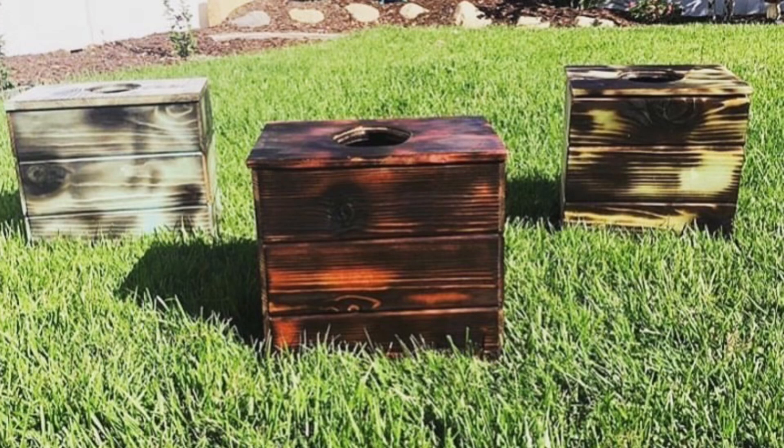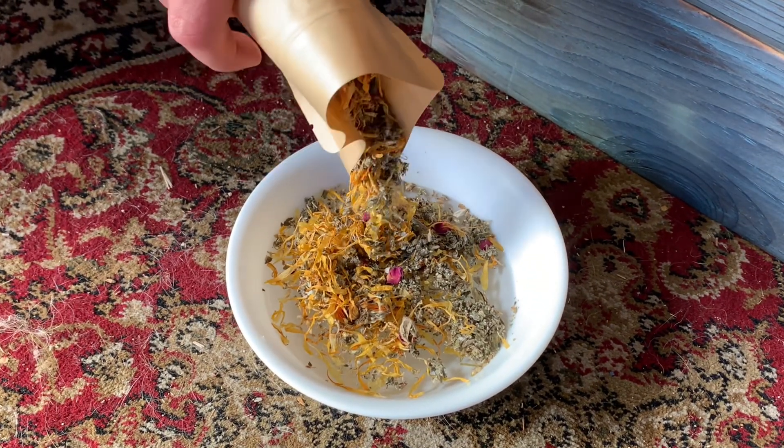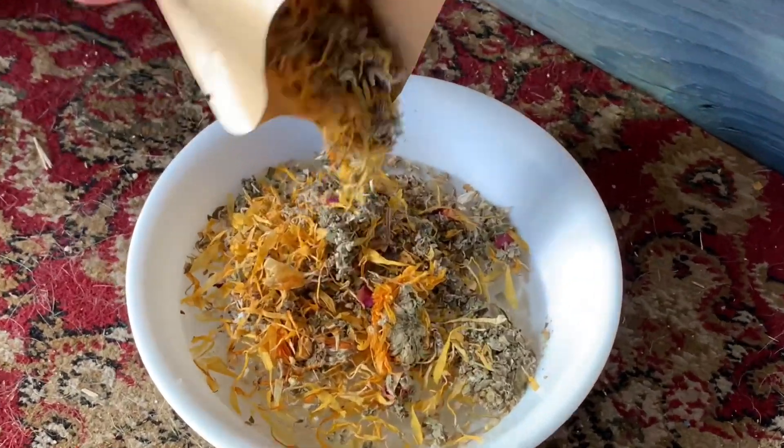The yoni steamer is actually a box that helps facilitate a yoni steam, and yoni steaming is something that our ancestors have been doing for centuries. It's the practice where you include herbs and water, and you heat that water so that those herbs infuse and penetrate the skin in the yoni.